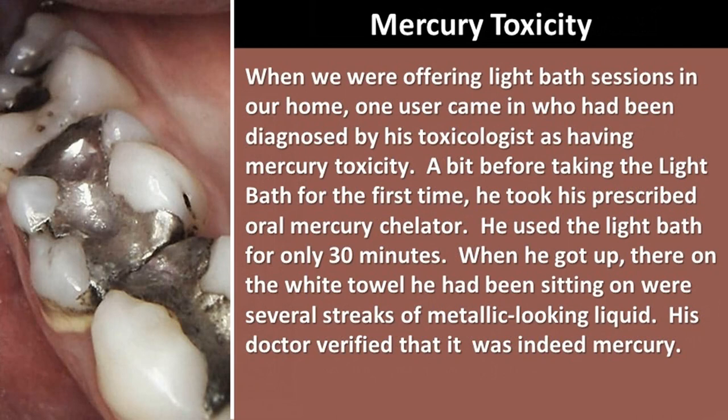Mercury toxicity: When we were offering light bath sessions in our home, one user came in who had been diagnosed by his toxicologist as having mercury toxicity. A bit before taking the light bath for the first time, he took his prescribed oral mercury chelator. He used the light bath for only 30 minutes, but when he got up, there on the white towel he had been sitting on were several streaks of metallic-looking liquid — from his skin. His doctor verified that it was indeed mercury. The chelator mobilized the mercury; the light bath sweated it out. Mercury in the body, when released through heat treatments, comes out via the pores in the form of vapor, which is why we ventilate during mercury detox.